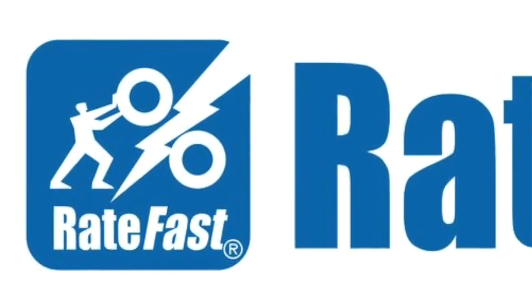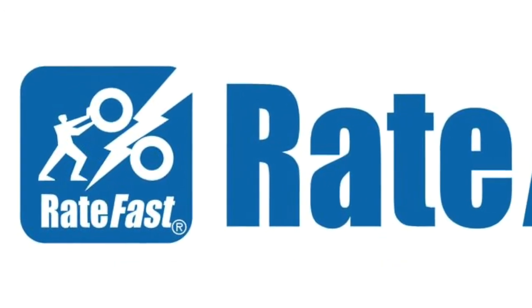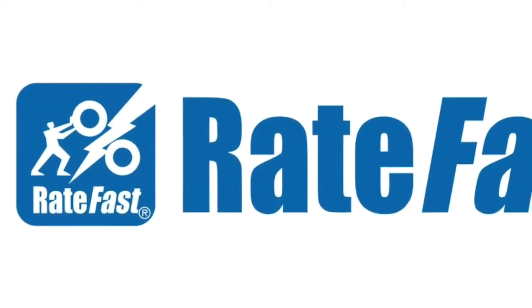Welcome to RateFast Advanced Cloud Report Writing for California Workers' Compensation.